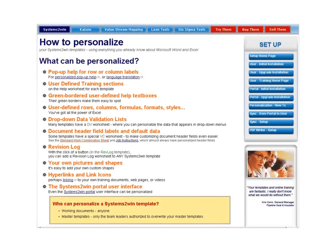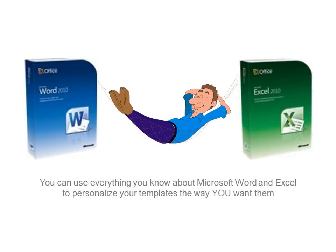And when we want to personalize something, that's when we really appreciate how easy it is to use everything that we already know about Word and Excel to quickly and easily personalize our template to be exactly the way we want it.